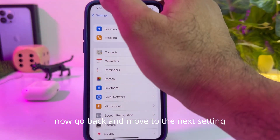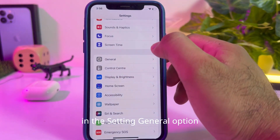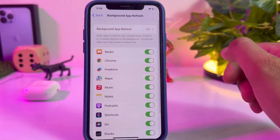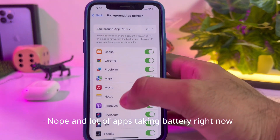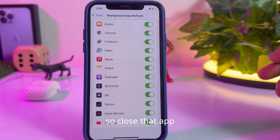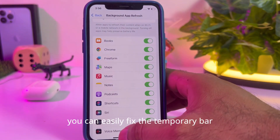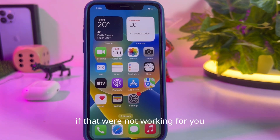The next setting is to open the General section. In Settings, tap on General, then tap on Background App Refresh — you can see it is currently turned on and a lot of apps are taking battery even when not in use. Close the apps you don't need right now on your iPhone. After closing those apps you can easily fix the temporary battery draining bug.